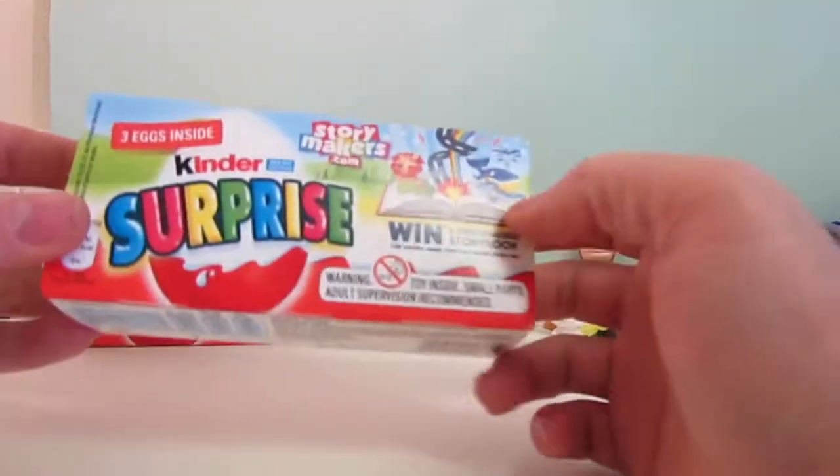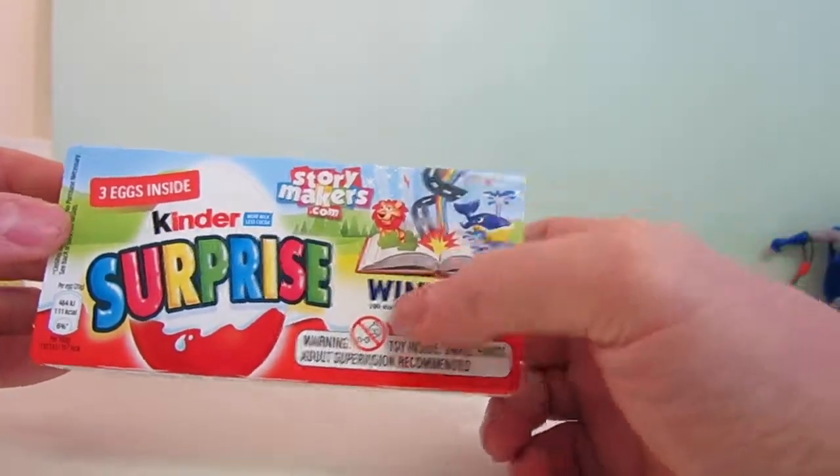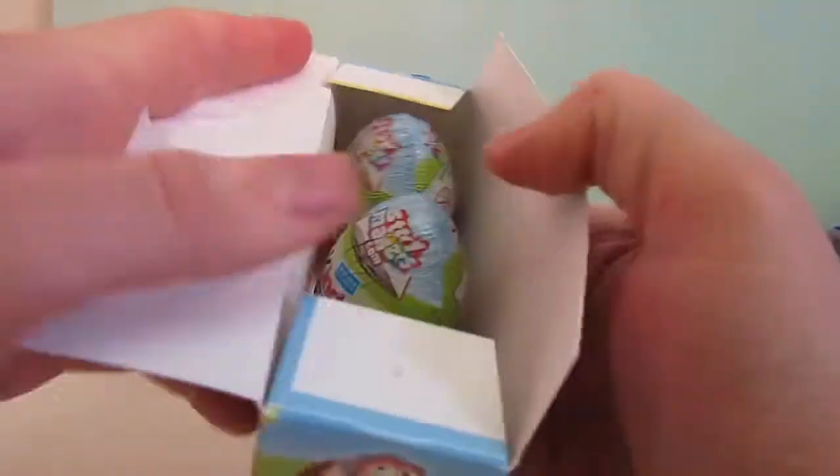Hi guys, What's Inside at YouTube and I've got three Kinder Surprise eggs to open. These are from the Storymakers range. So let's take a look at what's inside.